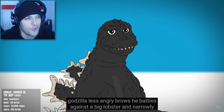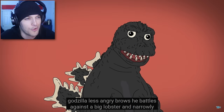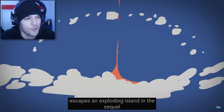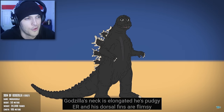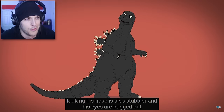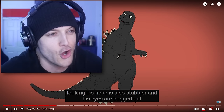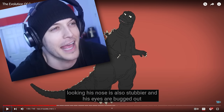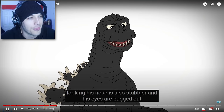Ebirah, Horror of the Deep gives Godzilla less angry brows. He battles against a big lobster and narrowly escapes an exploding island. In the sequel, Godzilla's neck is elongated, he's pudgier, and his dorsal fins are flimsy-looking. This dude goes through more physical changes than Jonah Hill. The nose is also stubbier and his eyes are bugged out.